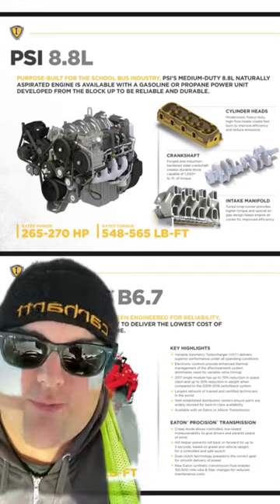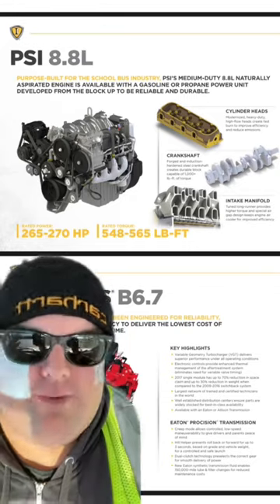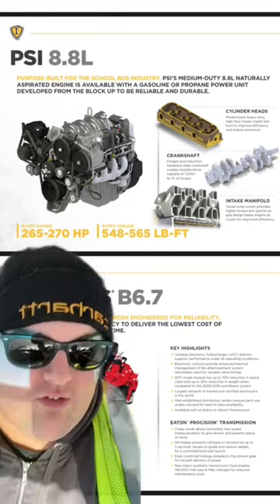With the cheaper gasoline prices and the lower miles per gallon, I don't know if it's cost-effective to have a gasoline engine in a school bus — you'd have to run the numbers and figure it out. The only good thing is they start right up, they warm right up, and they do have decent acceleration.